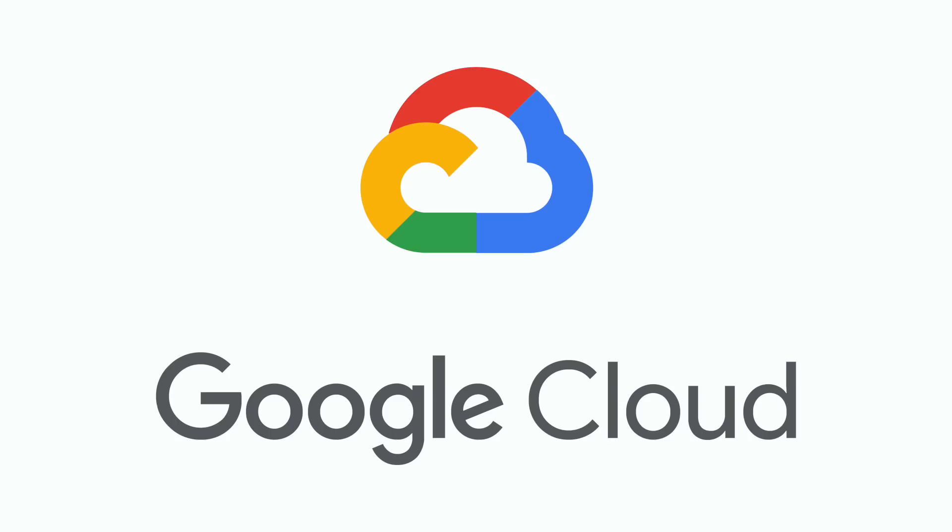I want to discuss some of the architecture diagrams and what types of projects I've done. I mainly worked on the AWS and GCP side of things, so I will try to explain all of these projects and give you an overview of what type of things we were dealing with and what we actually did.